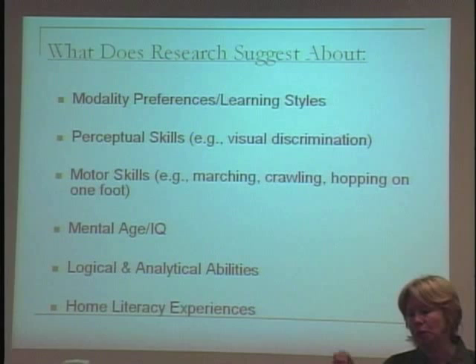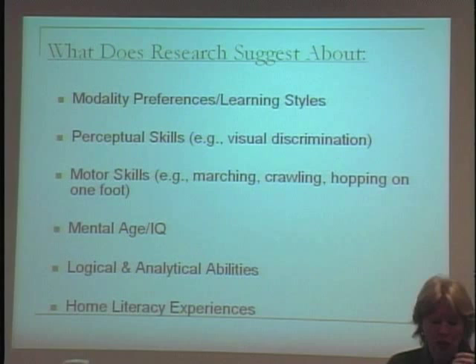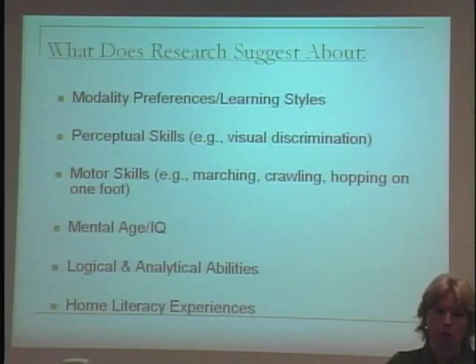There are absolutely no data to suggest there's any relationship between people's perceived notions of their modalities and their reading achievement — zero. Primarily it's because you have to look at the nature of the task. Reading is a visually oriented task. Certain modalities may lend themselves to certain tasks, but it's not that people's brains work differently.